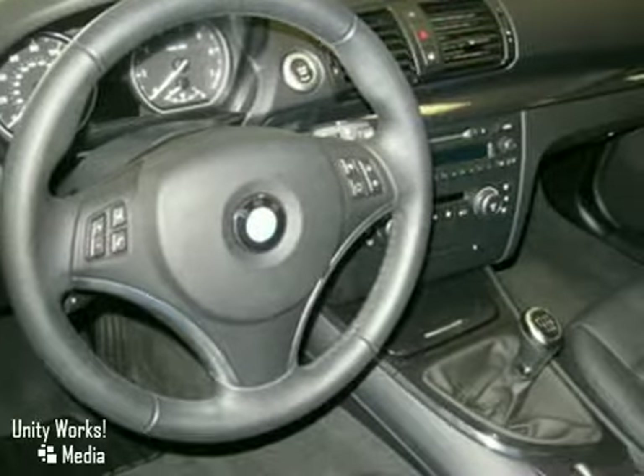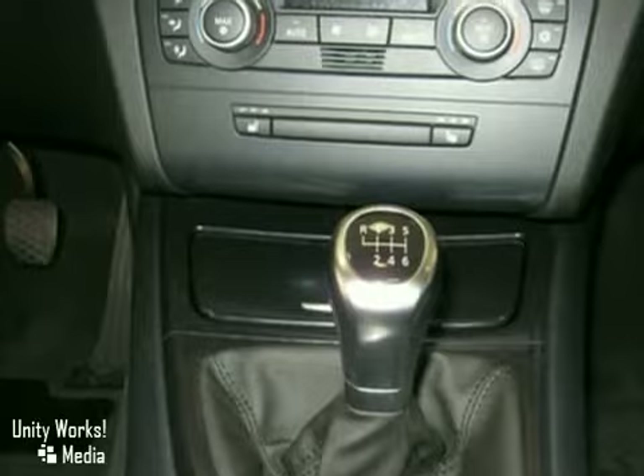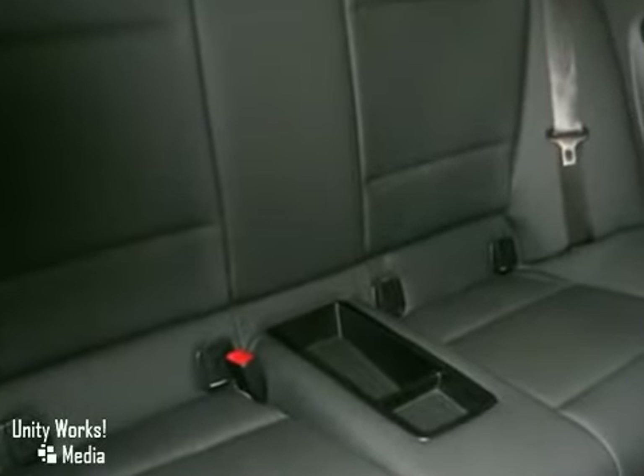Stop in and take this vehicle for a test drive. As with all of our vehicles, it's CARFAX certified. For more information, please call us at 518-785-4197.